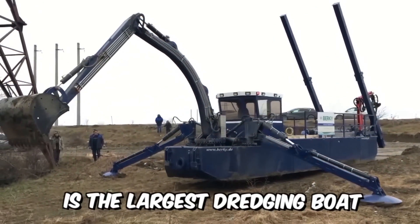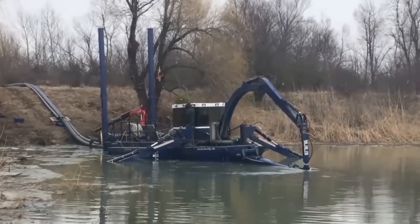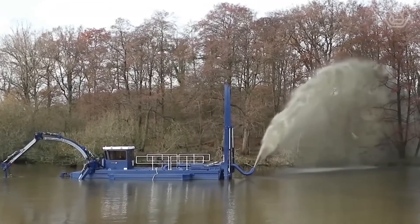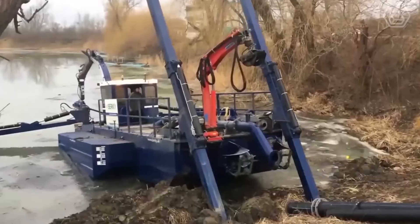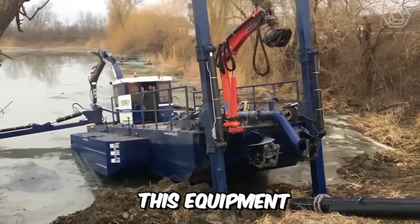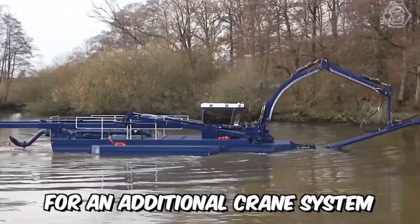The Dredge King is the largest dredging boat, particularly versatile for land clearing and various dredging operations. The four hydraulic rods ensure high stability during operation. Thanks to optimal use of the paddles, this equipment can be loaded independently, so there is no need for an additional crane system.